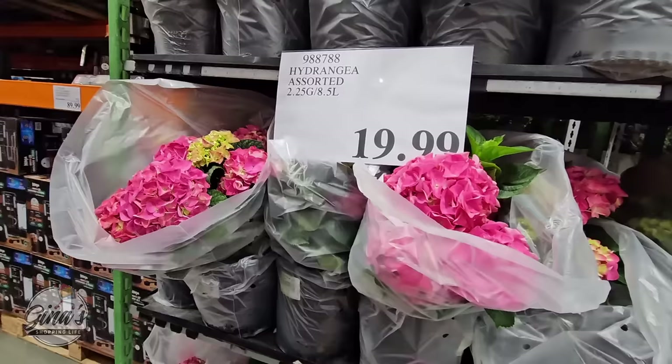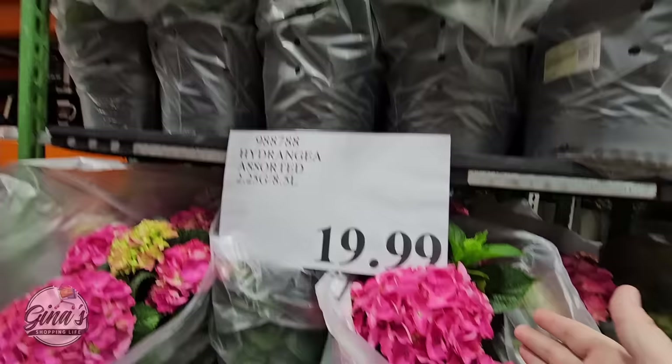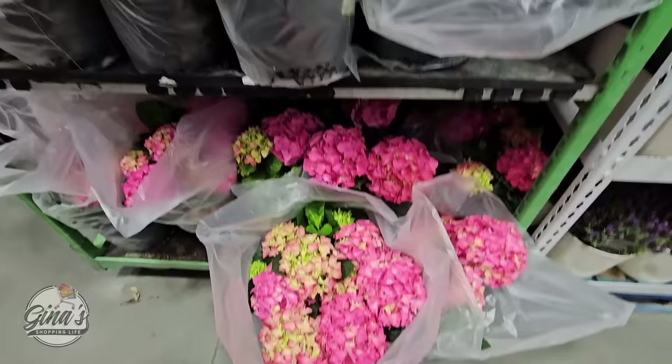And of course the hydrangeas at $20 — look how gorgeous. Those are just so big and beautiful. The hydrangeas don't like to be in direct sun, so you definitely want to keep these maybe in the shade. I just think they're so pretty and they're easy to maintain. They're just all so gorgeous — this is a good size and only $20. That's actually a really good price.